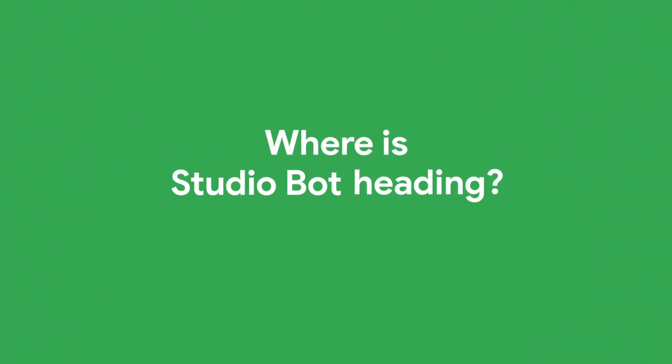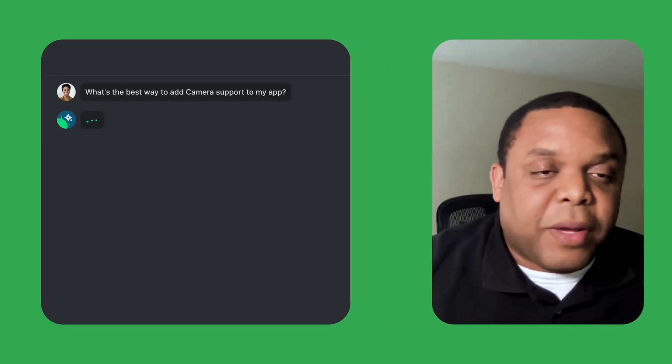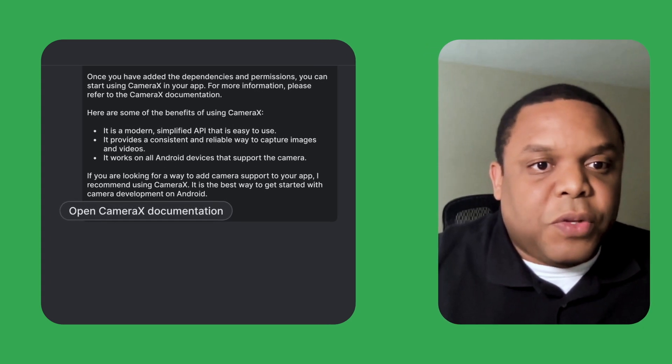I've used it several times since launch. I think this is a great step in the right direction for Android development. However, it still feels a bit experimental. Can you tell me more about where StudioBot is heading? It's definitely an experiment and we want open feedback about this progress. Our main focus and future direction is about quality in responses. We know that you want to be able to trust responses and be able to be more productive when using StudioBot.